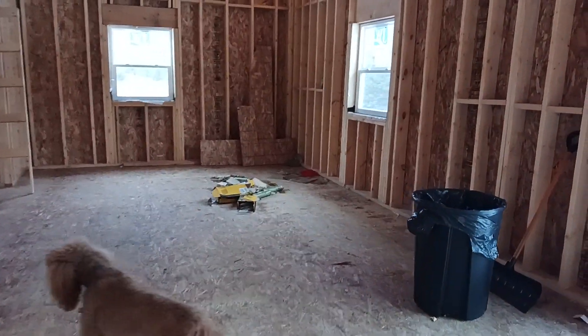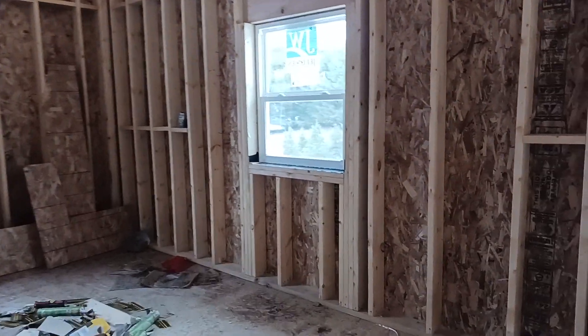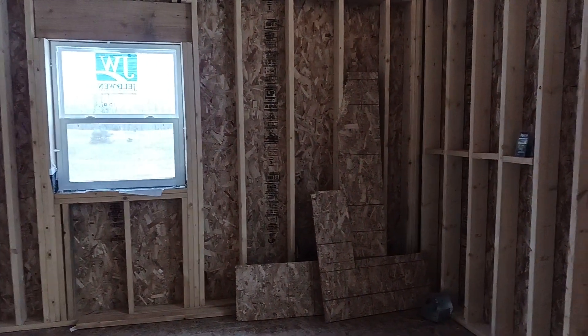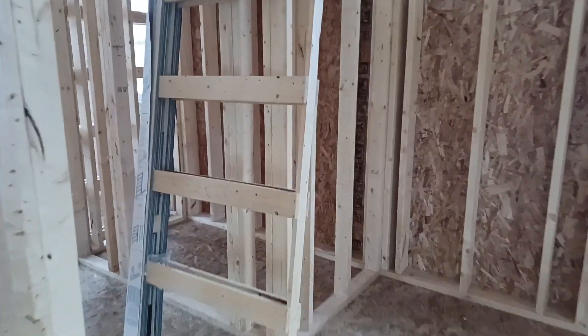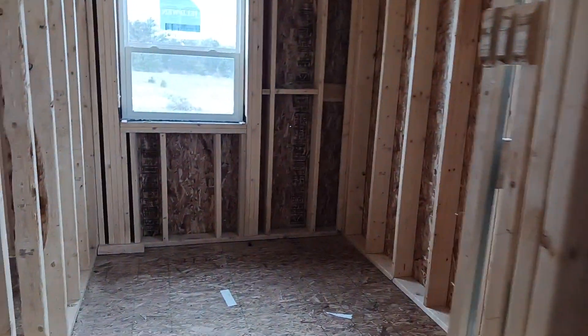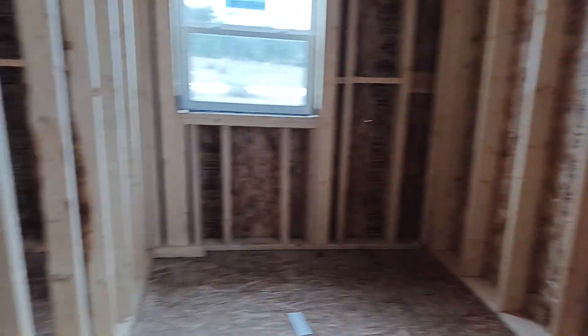Over there is the kitchen. The kitchen sink is going to be under this window, stove goes over there. Over here inside is going to be a pantry, a small walk-in pantry, and over here is the laundry room.